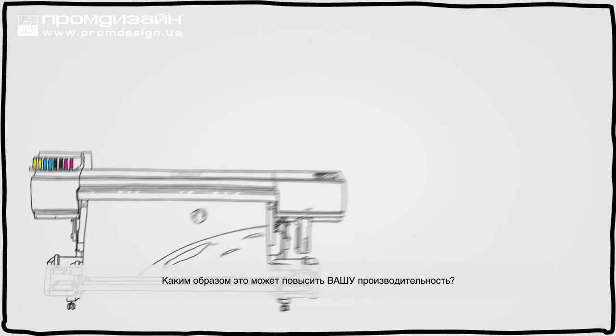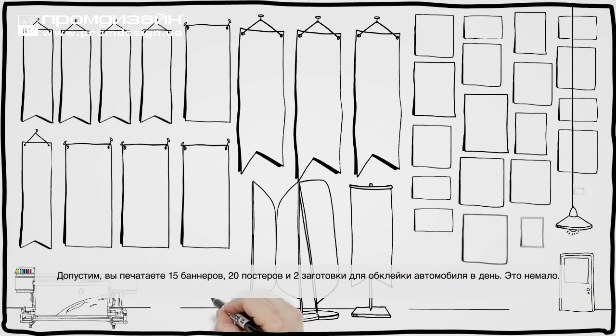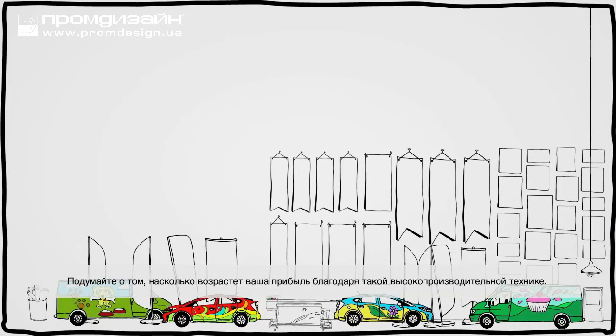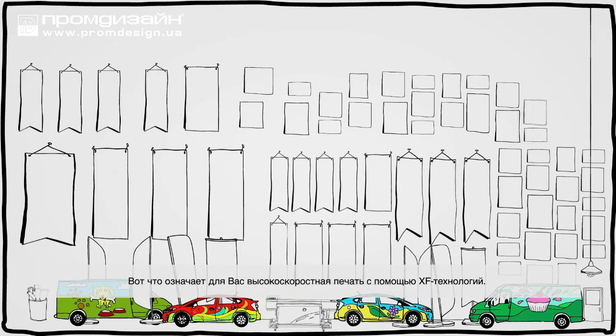What can it do for your productivity? Say you print 15 banners, 20 posters, and two vehicle wraps in a day. Not bad? Now double it. Think about how much more money you could make in that high-powered world. That's what printing at the speed of XF can do for you.